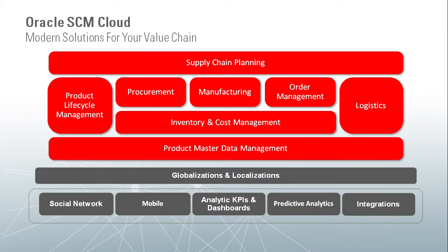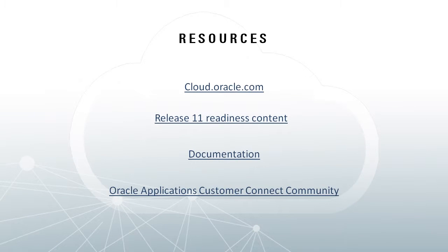With Release 11, Oracle's plan-to-produce solution delivers capabilities that will allow you to efficiently balance supply and demand with Oracle Planning Central Cloud, to visually define your manufacturing process, and to efficiently manage and execute your manufacturing work orders using Oracle Manufacturing Cloud, and to roll up, analyze, and manage your work order costs using Oracle Cost Management Cloud. This has been a brief overview of the exciting plan-to-produce features in Release 11, part of Oracle's Complete Supply Chain Management Cloud. For more information, please visit cloud.oracle.com.